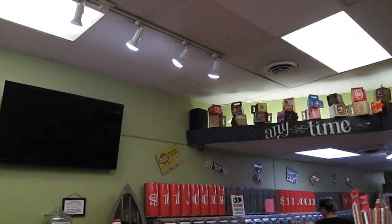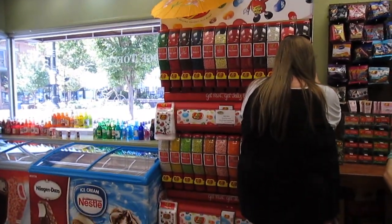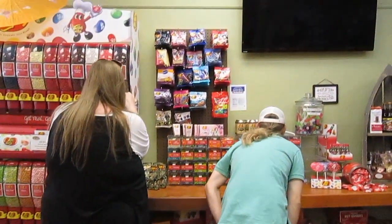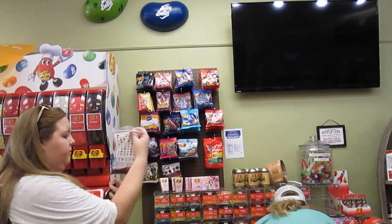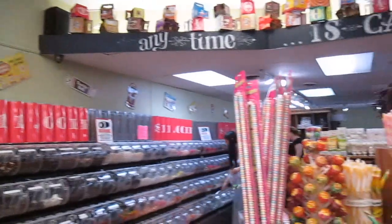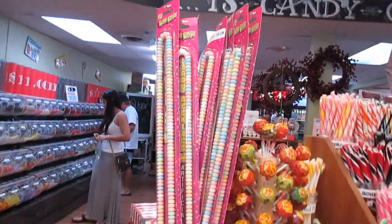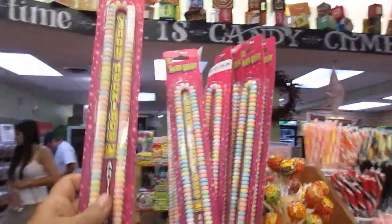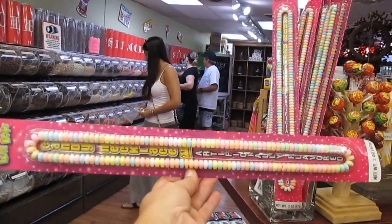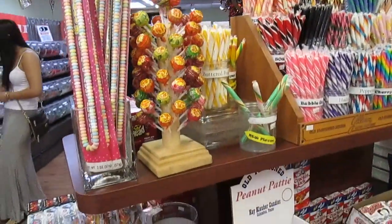They have another wall of jelly bellies just like Enstrom's did, though they do have some different ones. Look at the candy necklaces — oh my goodness, how long those look. These are big, I mean they're huge.